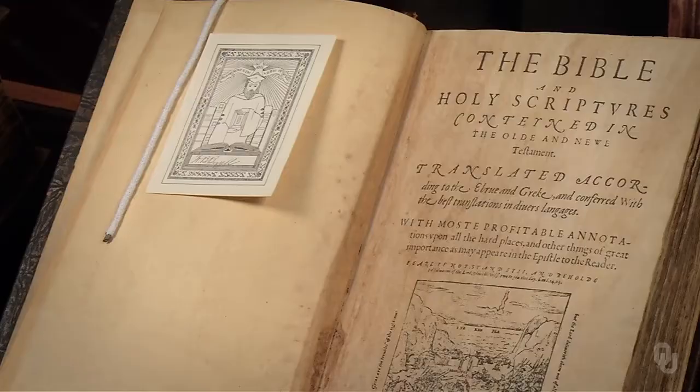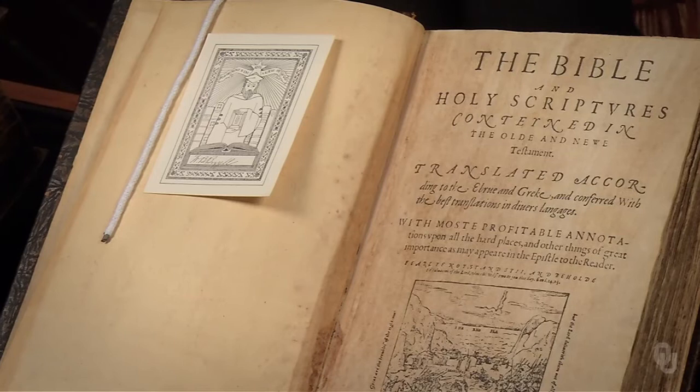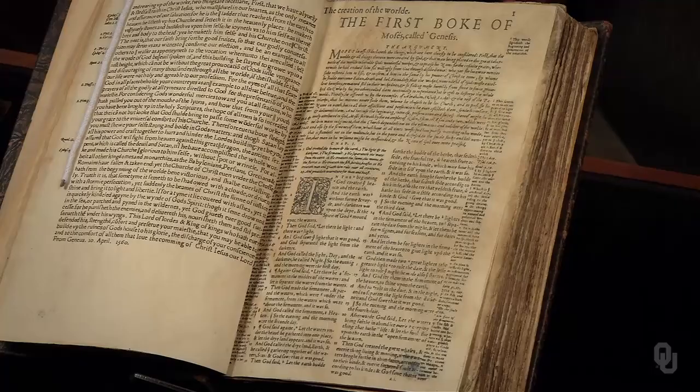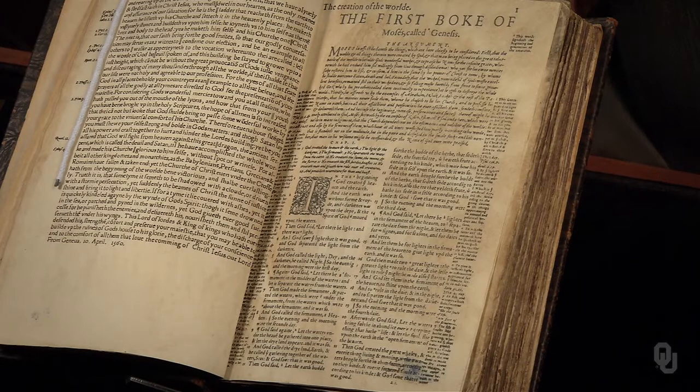Second, it's written not in Latin but in the vernacular — it's both portable and designed for the layman. The title page indicates that it is translated not from Latin but from the original languages, reflecting up-to-date scholarship, with most profitable annotations upon all the hard places. Contrast the readable typeface of the Geneva Bible to the Gothic fonts of the other Bibles; even though it's smaller, its clear, readable type appealed to lay readers.